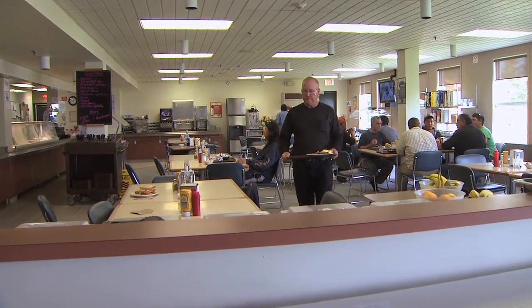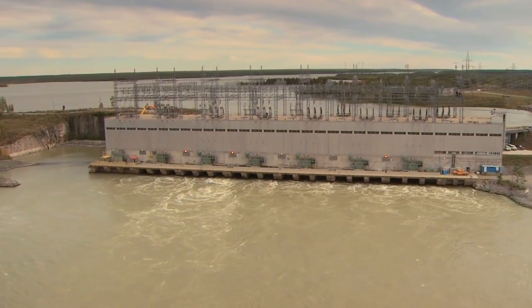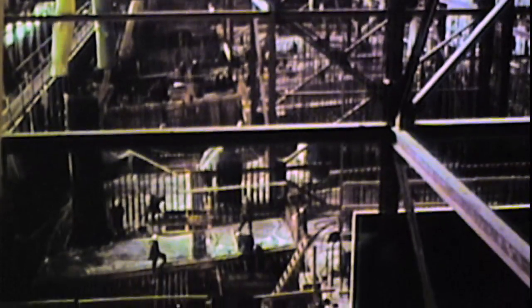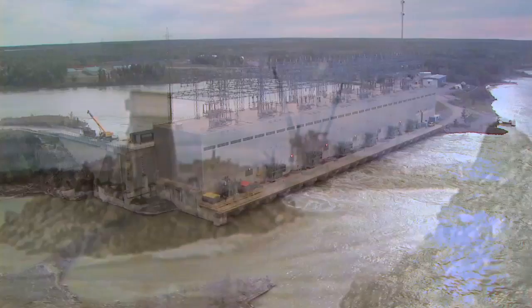The staff house features a dining room, exercise room, and other recreational facilities. A total of seven transmission lines feed power from Kelsey into the Manitoba Hydro grid. Electricity from Kelsey was also used to power the construction site and camp needed for development of the Kettle Generating Station on the Lower Nelson River in 1966.